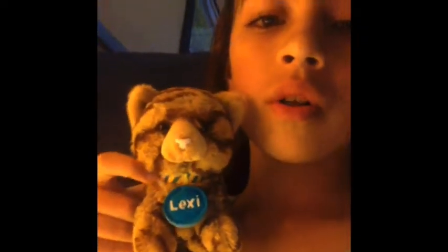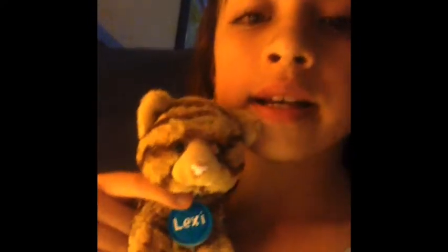She's a little kitty. Her little collar is right here and then her name tag Lexi is right here. And then I have this leash and she's really cute.